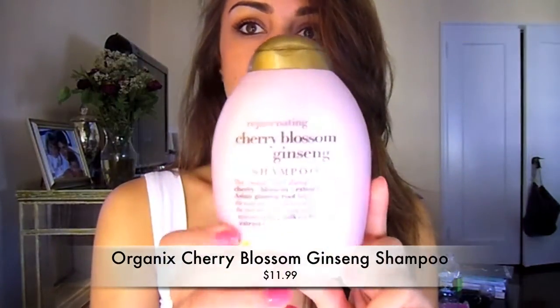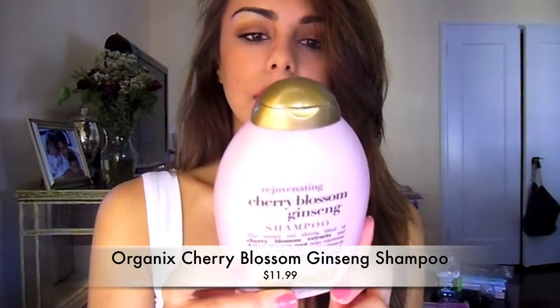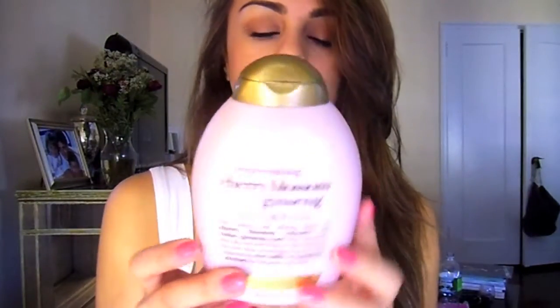The shampoo that I use is by Organics. I don't like to use things that have a lot of chemicals in them — I just don't think it's really good for your hair. This one is the Cherry Blossom Ginseng, and it smells amazing. It smells like cherry blossoms and florals, really nice and fresh. So this is the shampoo that I use.